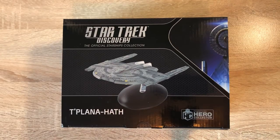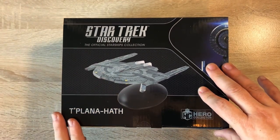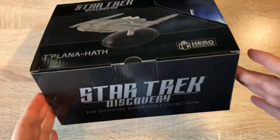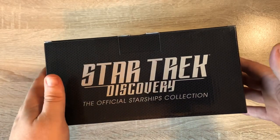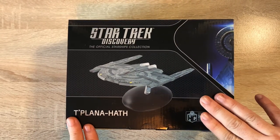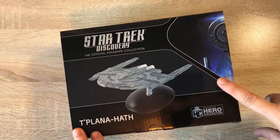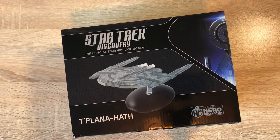Greetings everybody, Irish Trekkie back with another Star Trek Discovery the official Starships collection from Eagle Moss. This is just being received through my subscription - the Tu'lana Hath. I've been looking forward to this one, big fan of the Federation ships in Discovery. We're going to have a look at the Tu'lana Hath and see what goodies lay inside the magazine, so stay tuned.